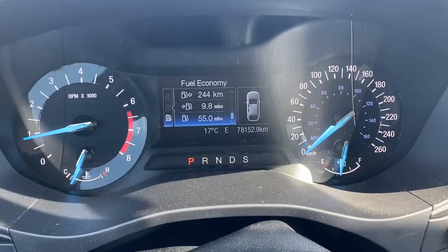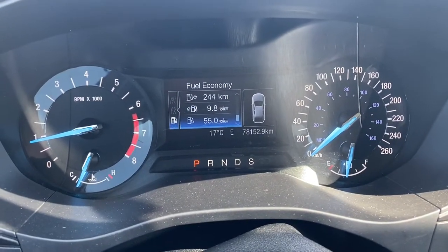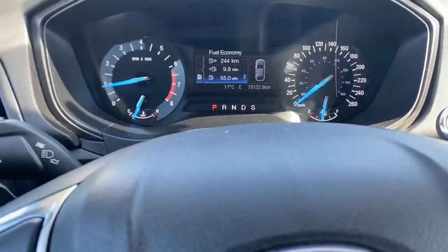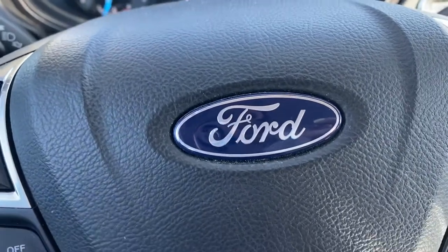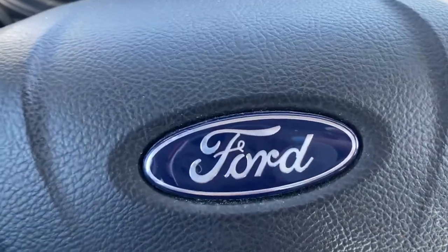You've got cruise control as well. This vehicle only has 78,152 kilometers — very low K and in excellent condition. It's a 2018 Ford Fusion SE all-wheel drive at Country Ford in Wilkie.